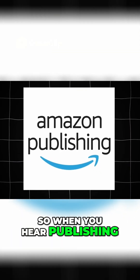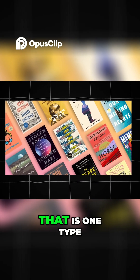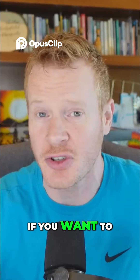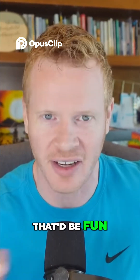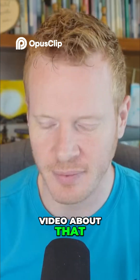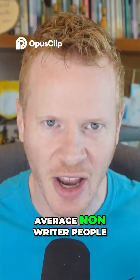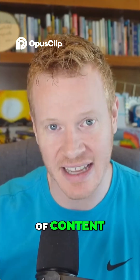When you hear publishing, you might think you need a 300-page novel or something like that. That is one type of book you can publish, for sure. If you're a writer and you want to do that, more power to you. If you want to try to use AI to write a novel like that, that'd be fun — maybe I'll do a video about that. But what I think is much easier and much more accessible for average non-writer people, like probably yourself and like me, there are two other types of content.